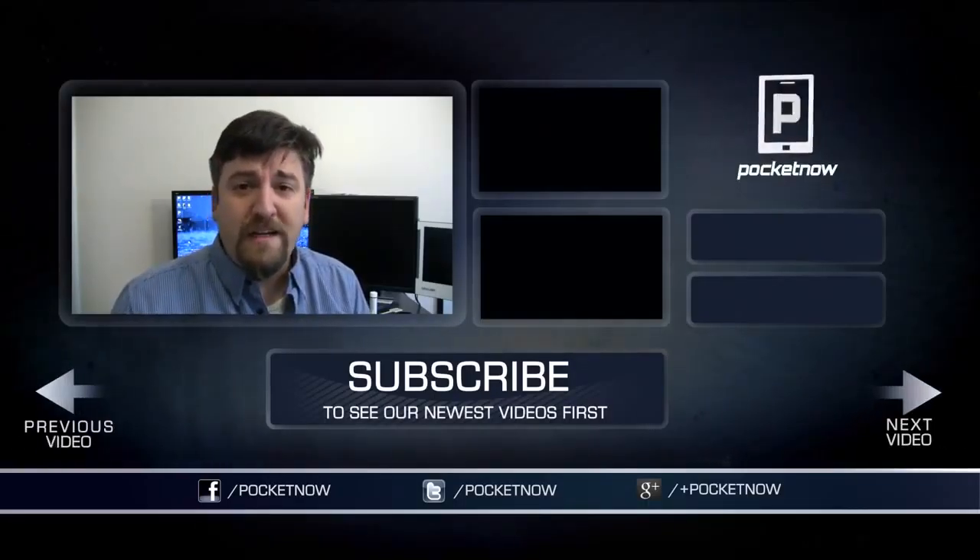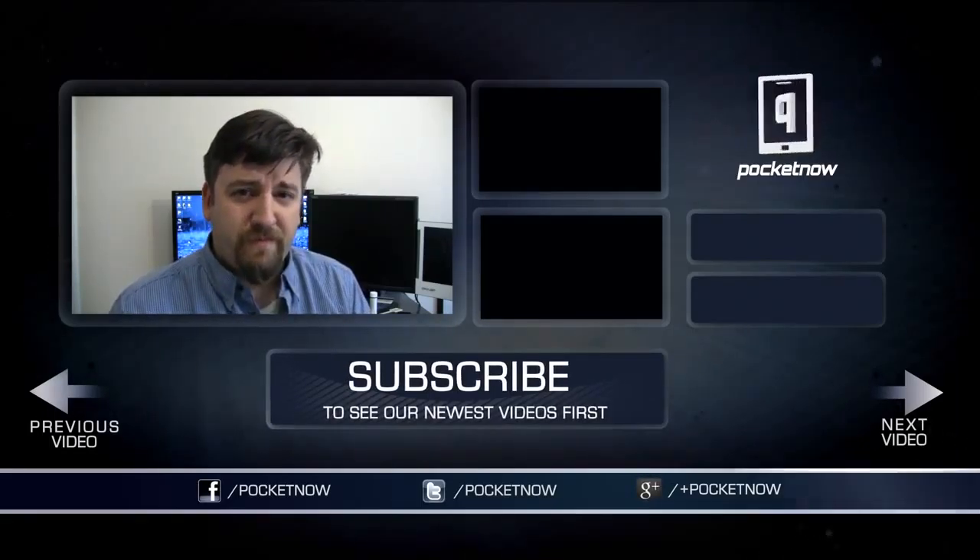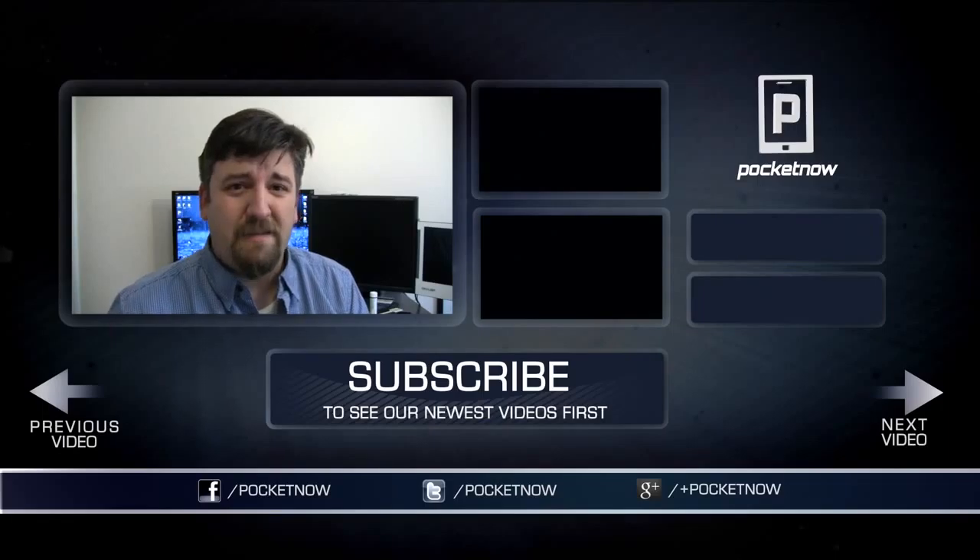That's going to wrap up this quick review, but we've got a lot more information about the Verizon edition and the other editions of the Galaxy S4 over at Pocketnow.com. Before you head on over there, make sure you give the video a thumbs up if you liked what you saw. If you've got questions or want to join in the conversation, do that in the comments below. Tell your friends about us on all of your favorite social media. For Pocketnow, I'm Joe Levi, and we'll catch you next time.